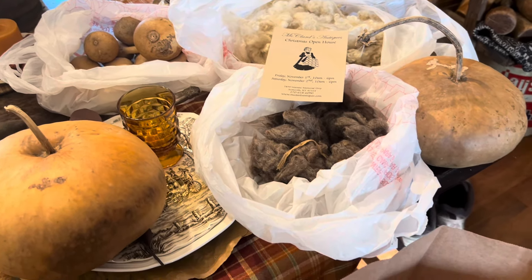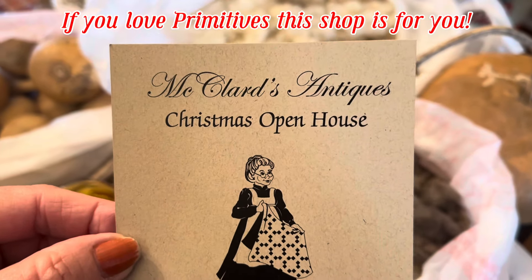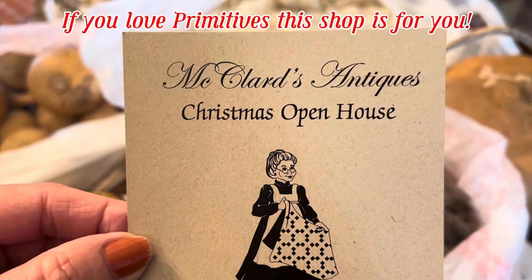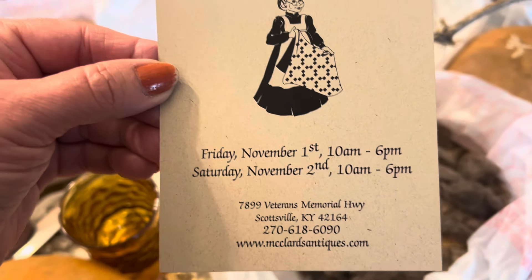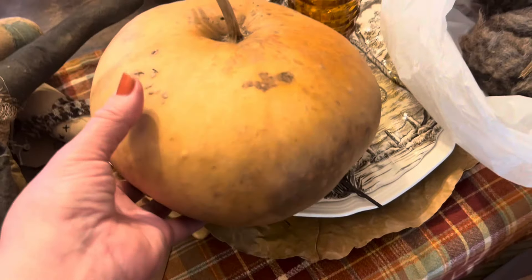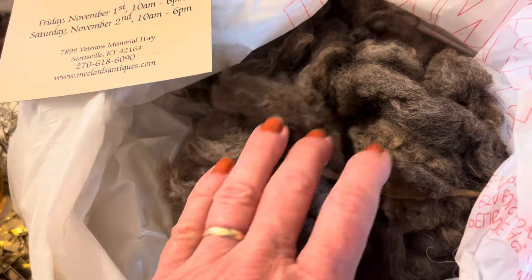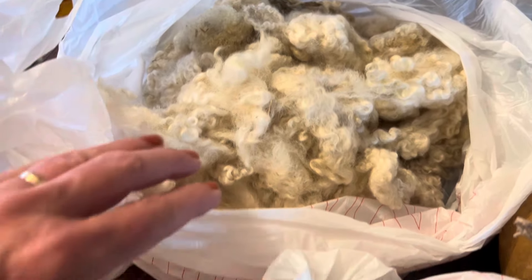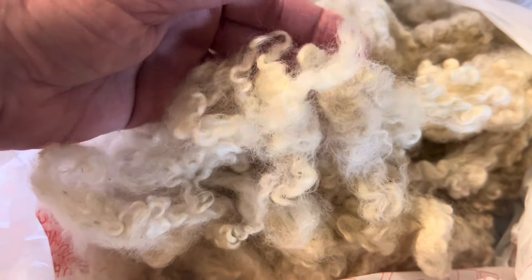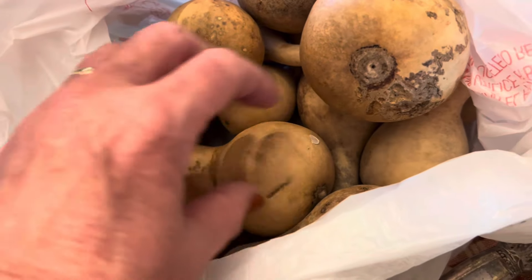On our way back from Ohio, we were in Scottsville, Kentucky. Oh my goodness, this is the best shop, and she's going to have her Christmas open house November 1st and 2nd. I got this gourd that looks just like a pumpkin — I got two of them. And I got this wool, it is so pretty. I have used this wool for Santa beards — look how perfect that is. And of course I had to get some little tiny gourds. I'm going to try to string some of these up and make some garland.